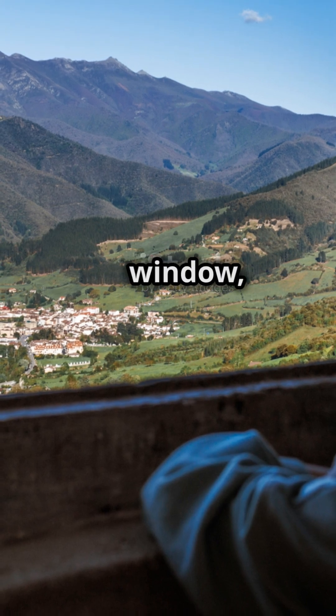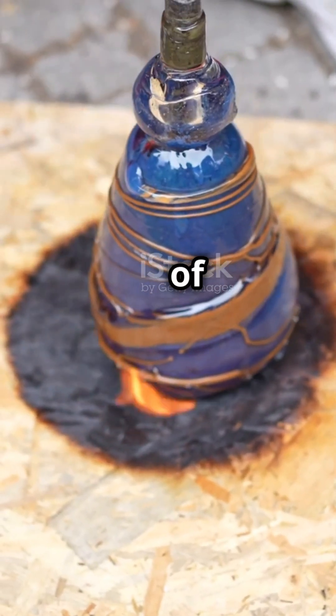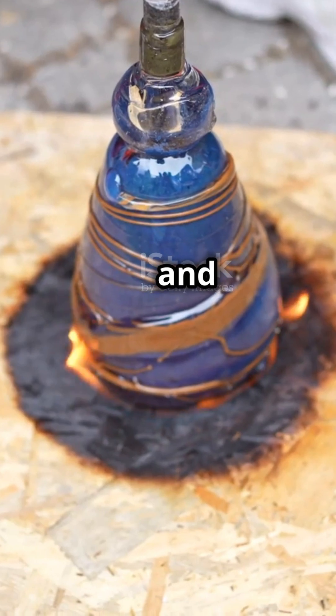So next time you gaze through a window, remember you're looking at the result of science, creativity, and innovation.